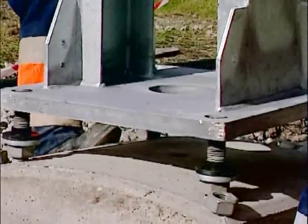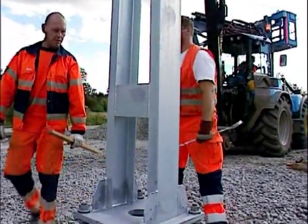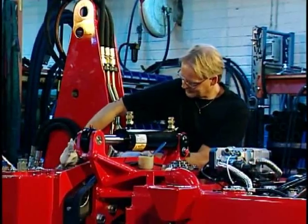Even with railway work, Hudik's characteristics come to the fore. Power and precision make every job easy. At the heart of the Hudik lift...